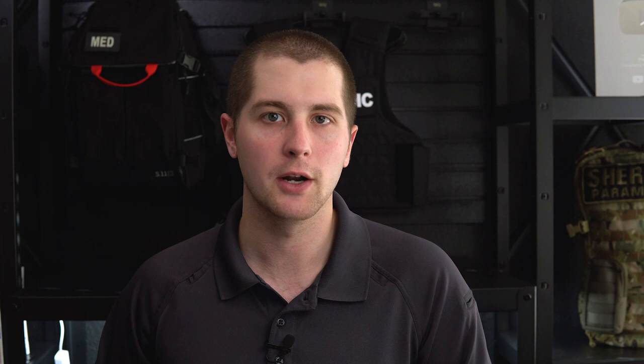There is a third category: irreversible shock, which is basically just profound decompensated shock. When you start seeing bradycardia and super low blood pressures, this person is close to death and needs intervention very fast. When we start getting into specifics, I'll give you individual treatment options for each kind of shock. However, there are a couple of main staples for shock treatment I want to cover now so I don't have to list them on every subcategory.